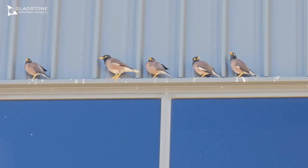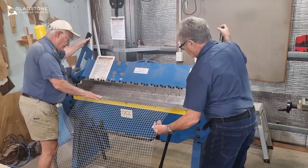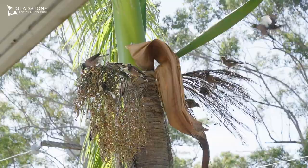They can be found throughout the Gladstone region but prefer and are predominantly found in urban areas. Council collaborates with Gladstone-based community organisations including the Men's Shed and CPL Disability Services to create Indian Myna bird traps for our community to use.